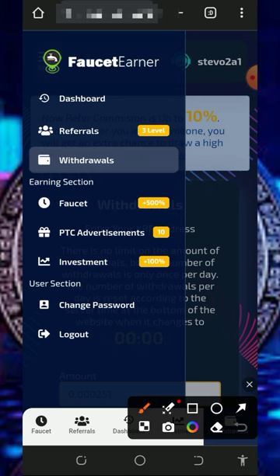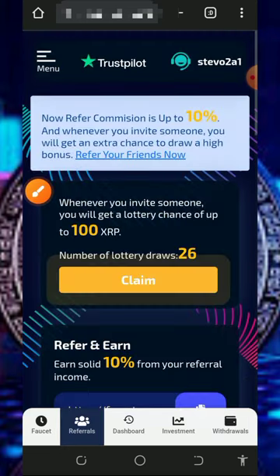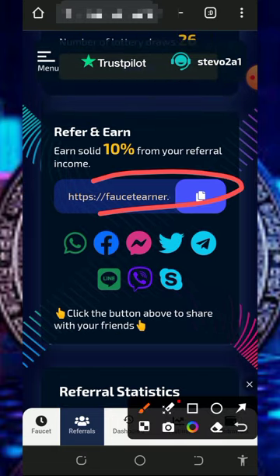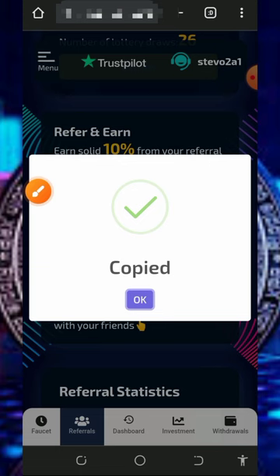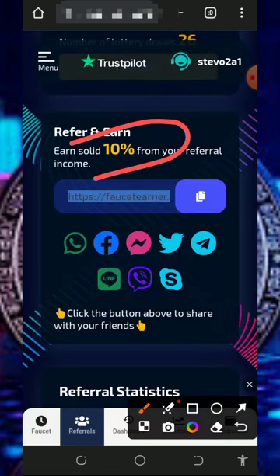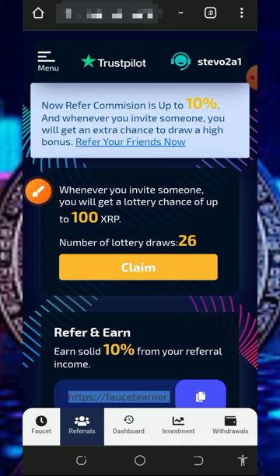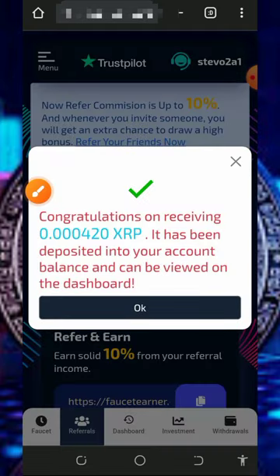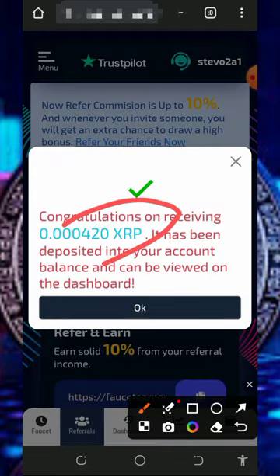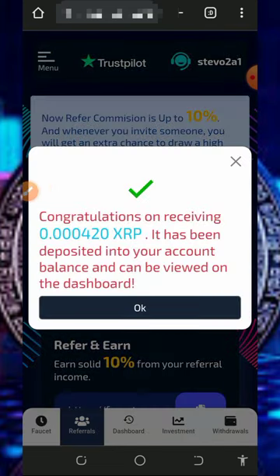You can also earn more by inviting your friends. Tap on the referral button to get your own personal referral link, copy it out, and share it on social media like Facebook and Instagram. You are going to earn up to 10 percent of whatever your referrals claim from the website. I already have up to 26 users, so I'll tap on the claim button to see how much I can claim from these people.